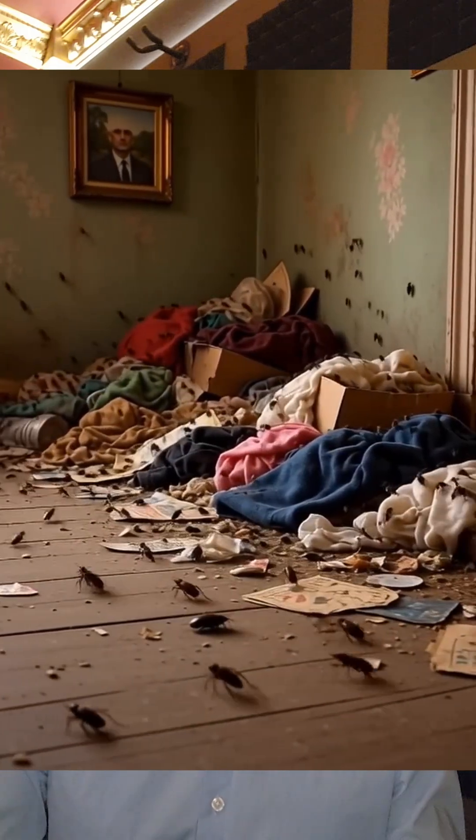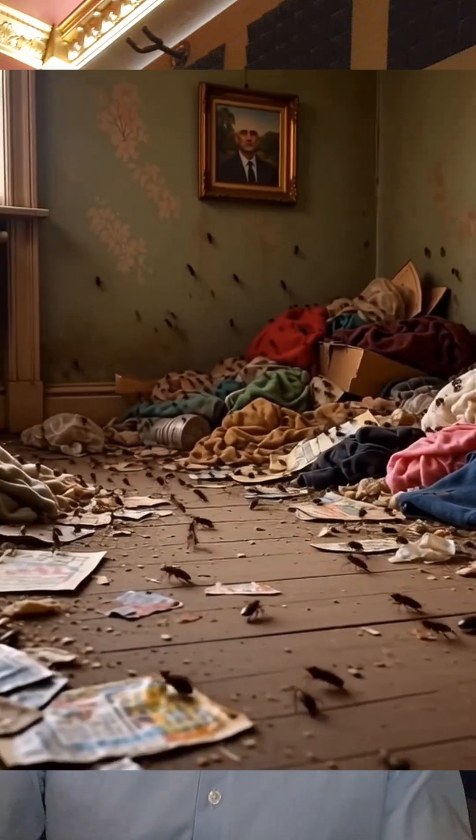Think about it like you're cleaning out a hoarder's apartment where there are tons of cockroaches. That doesn't kill the cockroaches, but now that you've made it less hospitable for them, you're going to have fewer of them.